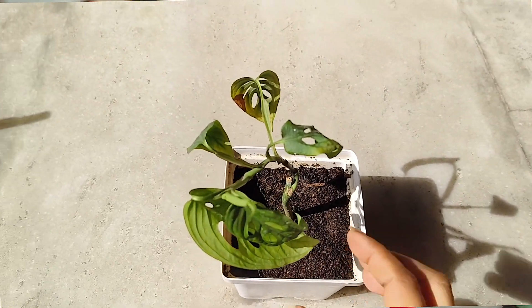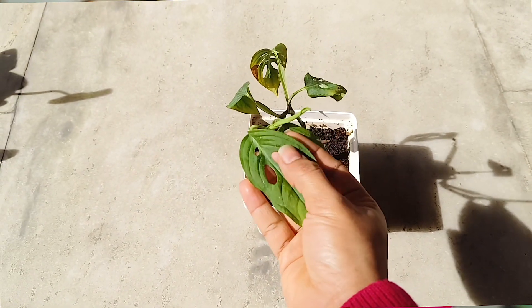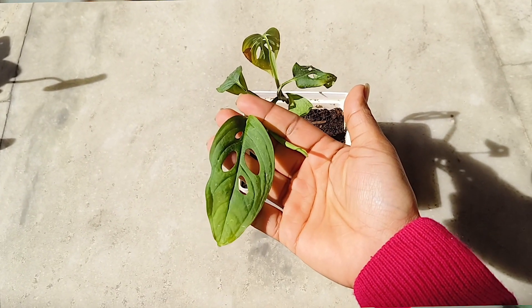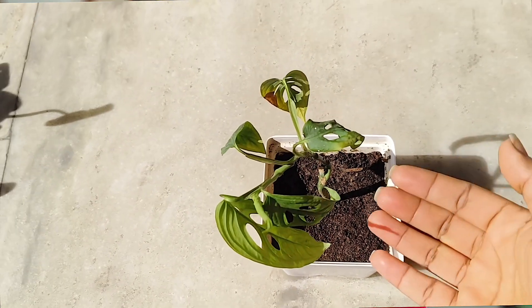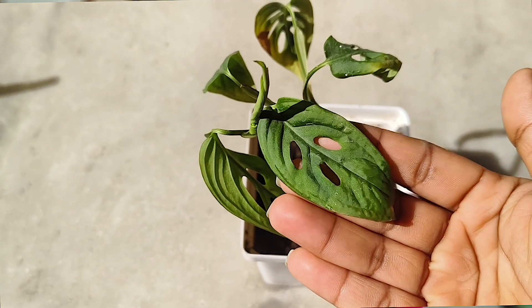I am daily misting them and trying to get rid of dust as much as possible because my space is in front of the road. If you love plants or if you are building your collection, you might be very interested in this plant. This is Monstera adansonii, and recently it has started to pick up and it has beautiful fenestration.